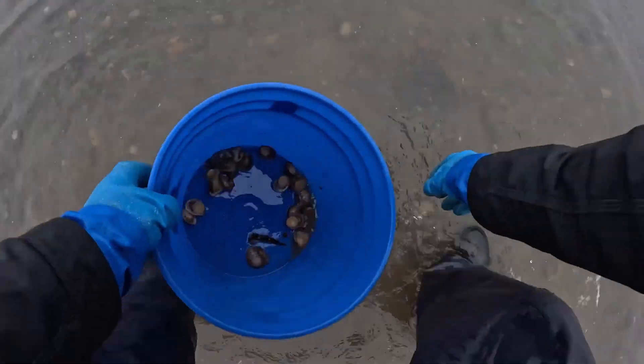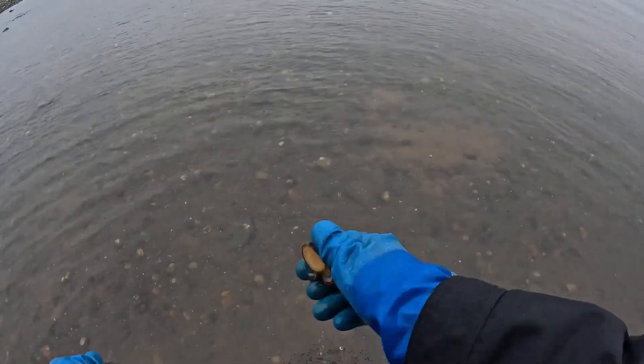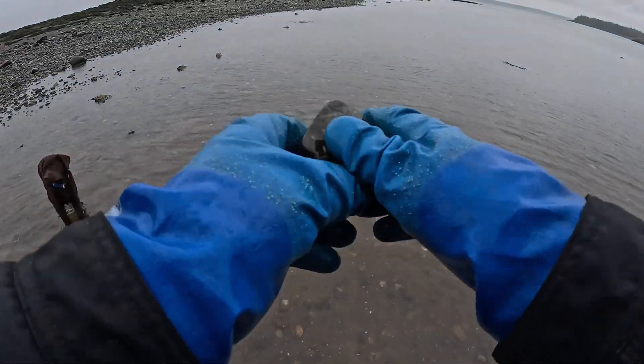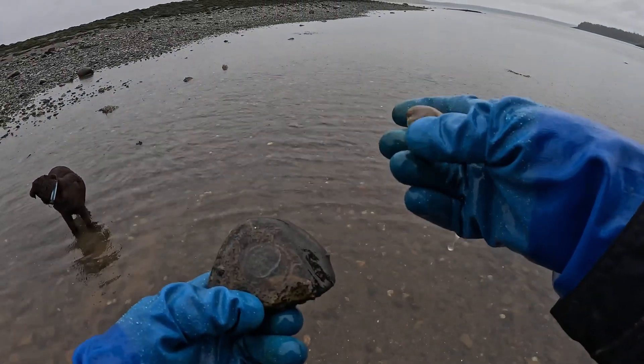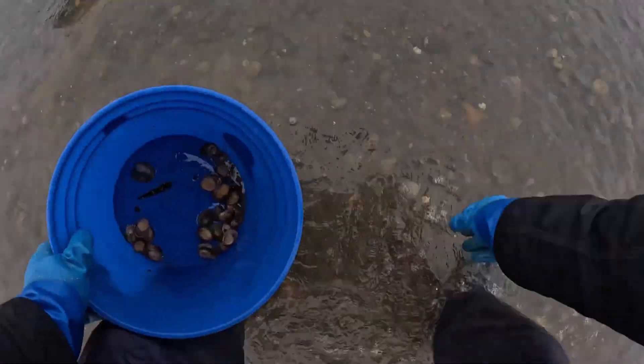A slipper limpet, or slipper shell, would be a cousin to the abalone they have on the west coast. Think of it as a pre-shucked oyster — one side of the shell, the other side they utilize a rock. We try to only harvest the largest because they make the best deal.